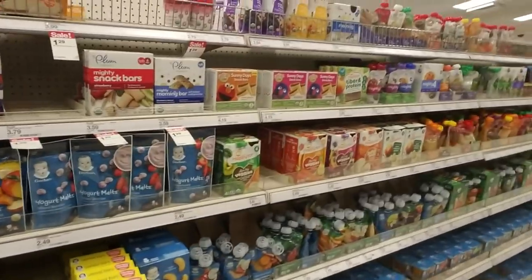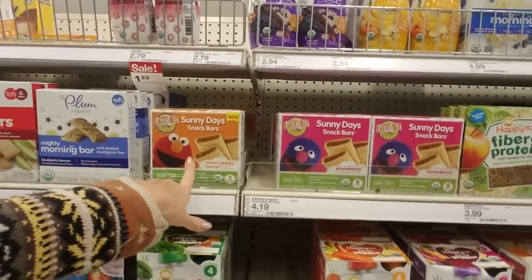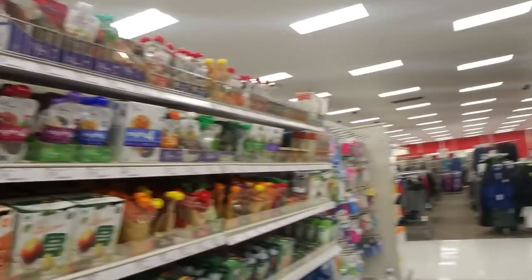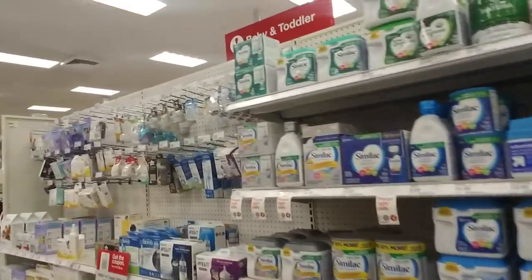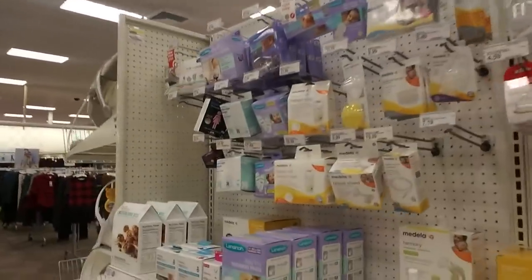And here we have the baby food, little snack bars, and baby formula. Bottles too.